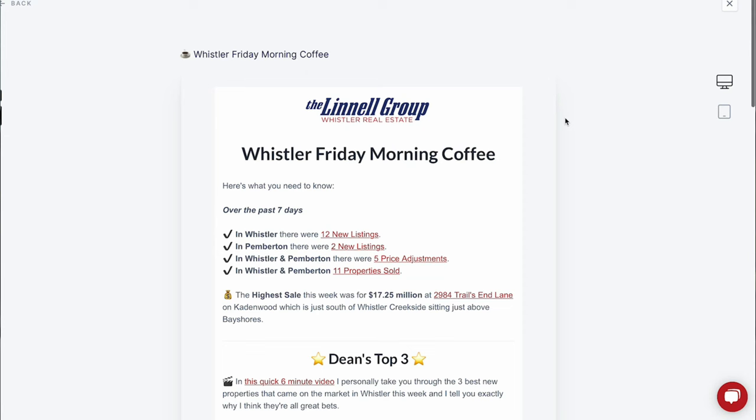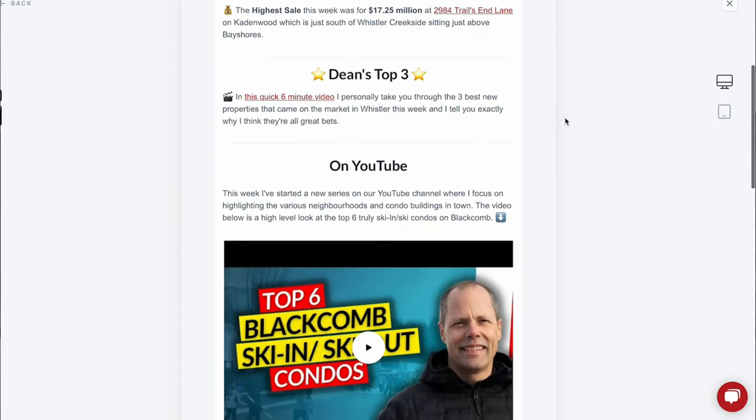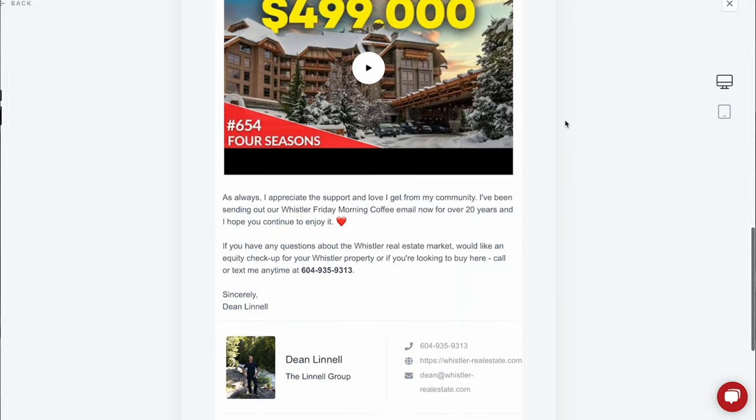Now as with all the neighborhoods on this list, if you've got the budget you've got to be ready to jump when a home or condo comes on the market. To be notified when any properties come up for sale in these Whistler ski-in ski-out neighborhoods, hit the link in the description below to sign up for my weekly email newsletter, Whistler Friday Morning Coffee — a quick email with all the week's latest listings, sales, and price changes along with my market insights so you can make smart choices. If you want to keep watching more great videos I've got a playlist right here, and if you never want to miss another just subscribe.